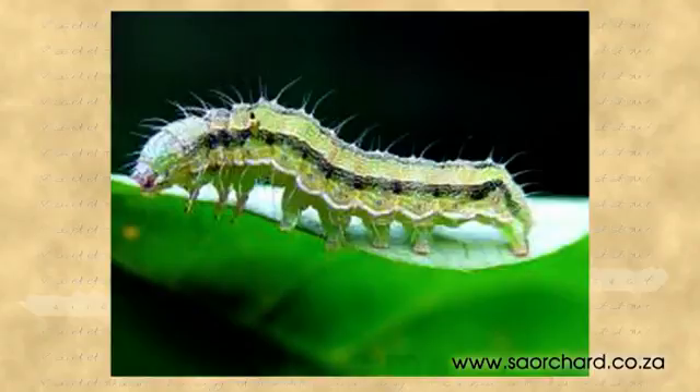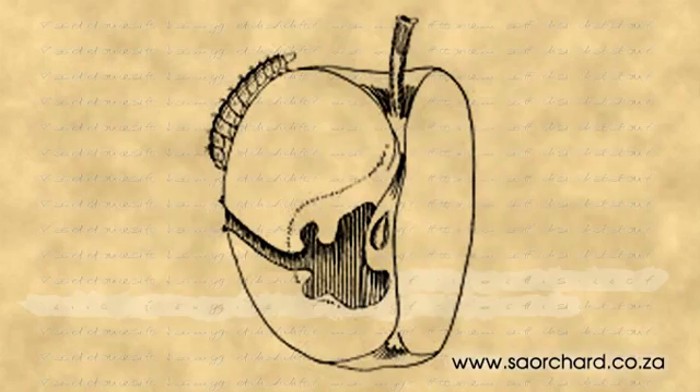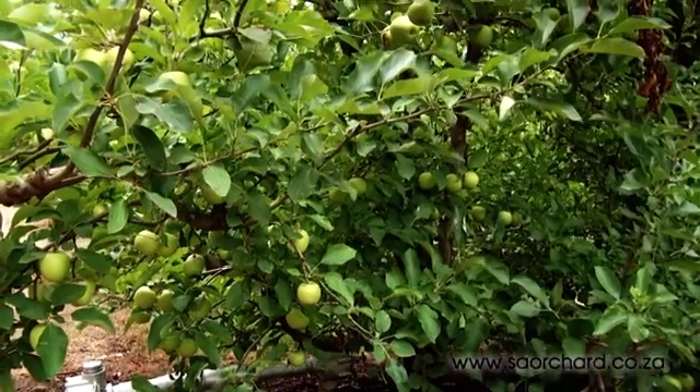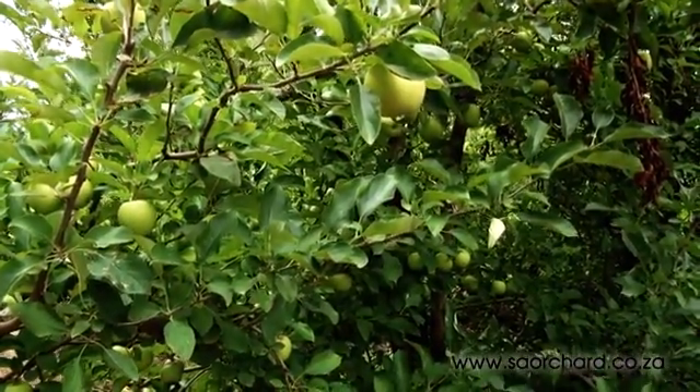The first of the notorious six is the bollworm. The moth lays eggs on the leaves and the larvae that hatch burrow into the fruit and feed on the leaves, buds and growing points of the tree, causing a lot of damage.